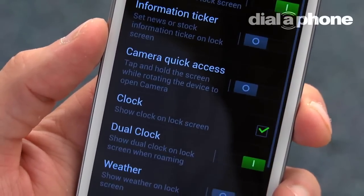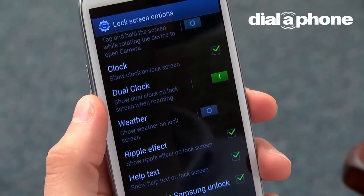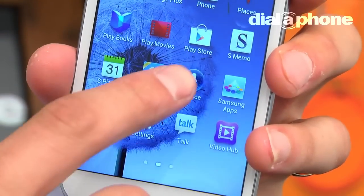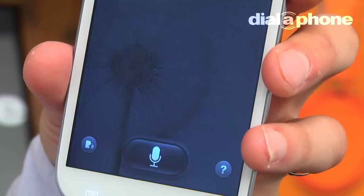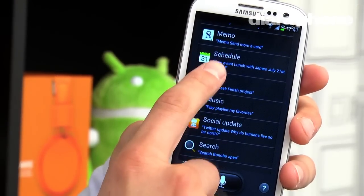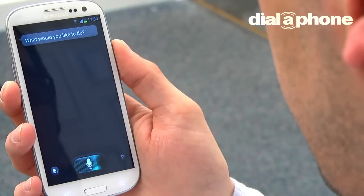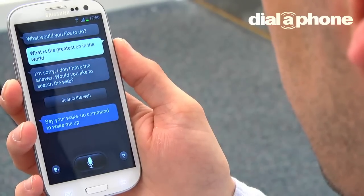A good example of this is with the lock screen options, where swipes, gestures and even voice recognition are all available unlock options. Speaking of voice recognition, one of the major features of the S3 is S-Voice. The Siri-like personal assistant has all the usual bells and whistles, but it also boasts increased functionality. In our tests though, its performance was hit and miss, at times not understanding our questions or retrieving incorrect information.